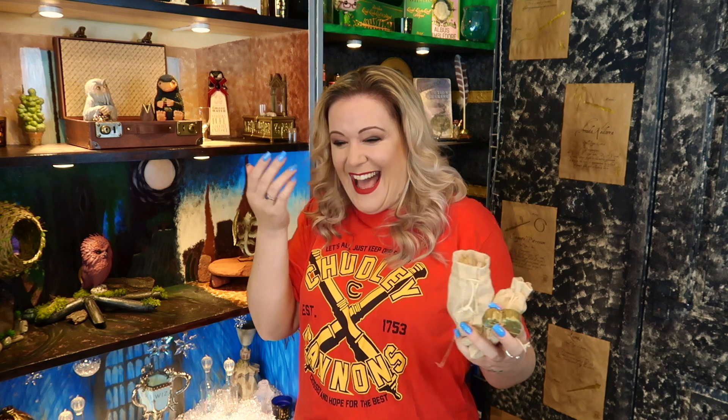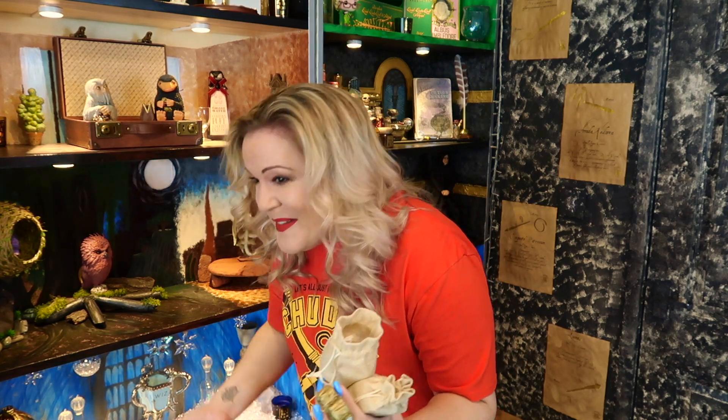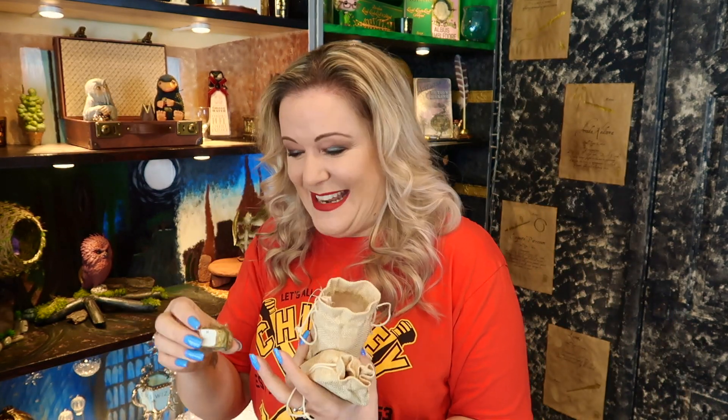Oh my God, I just inhaled some string — that felt horrible. Just checking it's still not there. I might sneeze it up later! Okay, so these are little wax melts.